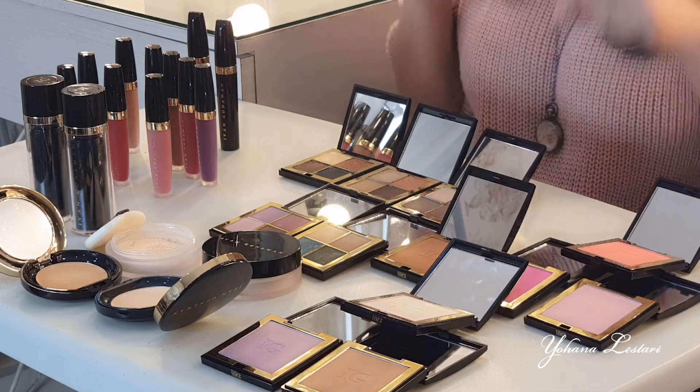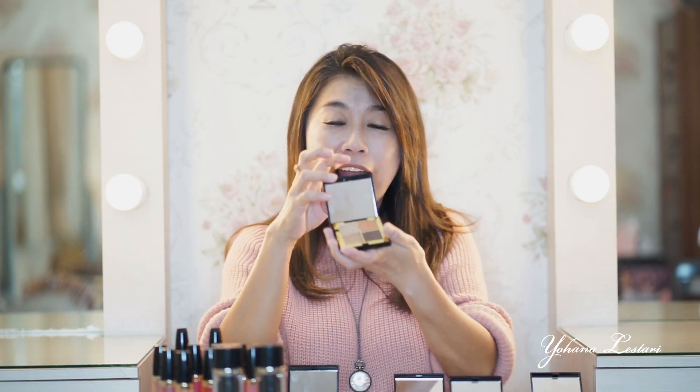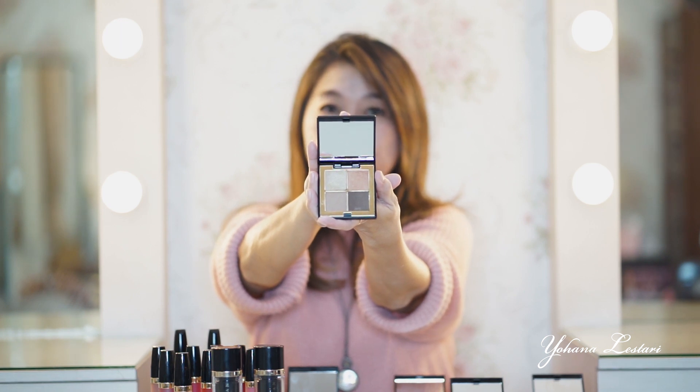Saya mau jelasin satu-satu produknya. Salah satunya dia punya banyak macam eyeshadow teman-teman. Warnanya sangat-sangat nude, warna-warna anak muda, dan aplikasinya juga lebih gampang. Ini salah satu warna yang aku suka — dia warnanya ada tembaga keemasan. Jadi ini bisa dipaduin antara keemasan. Nanti saya ajarin satu-satu juga aplikasinya.